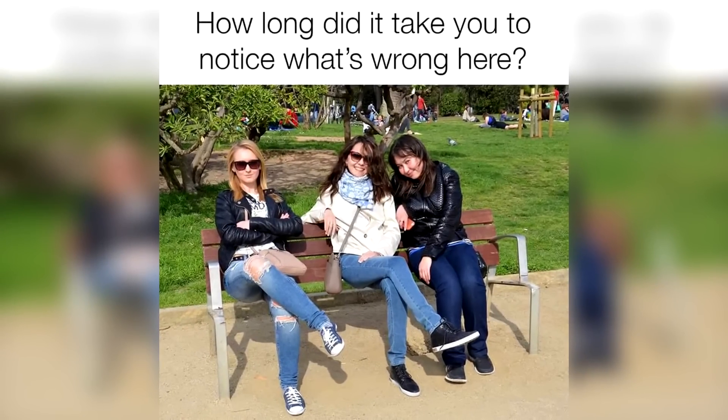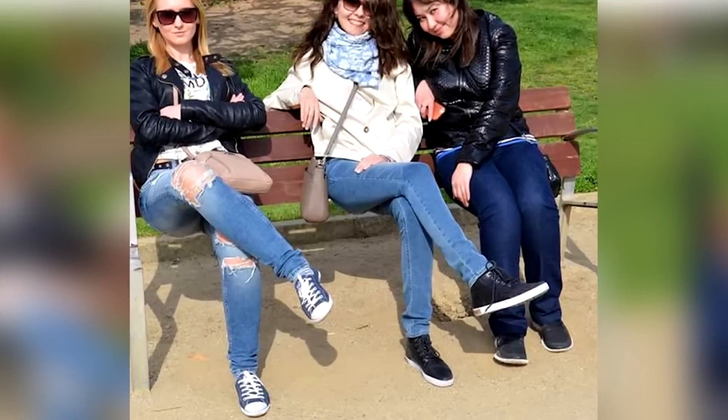There is something wrong with this photo — can you figure out what it is? Comment what you think is wrong with this photo. The mistake in this photo is that the bench doesn't actually have a seat, so the lady is just sitting there floating in the air. Were you able to spot this, or was it too difficult?